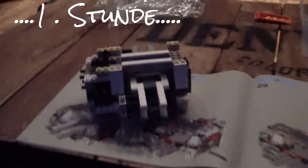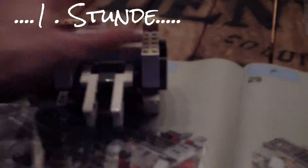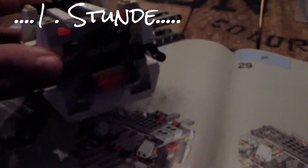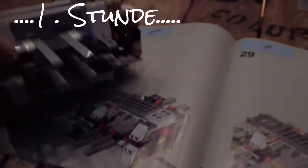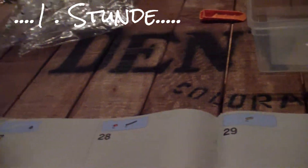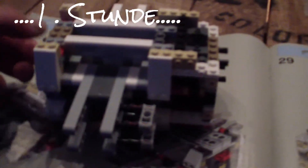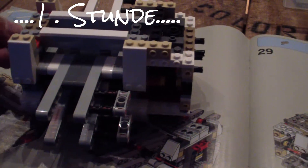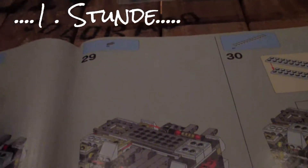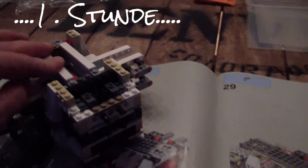The first hour is done. Here's how it looks now. I'm on page 33 and the second bag is empty. You can already see the wing mechanism taking shape.